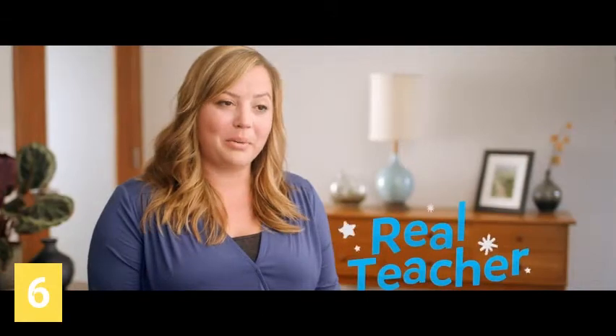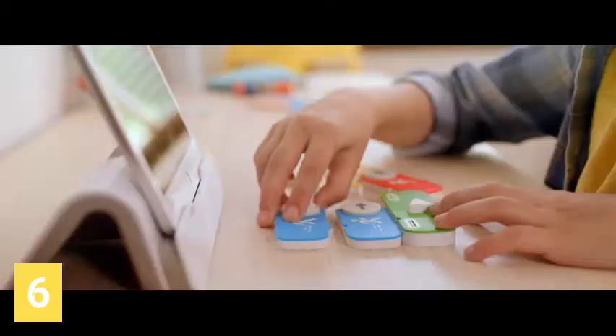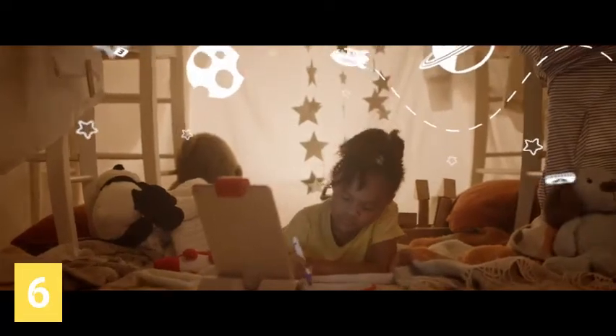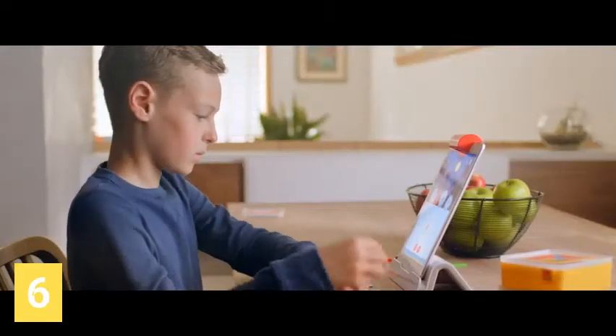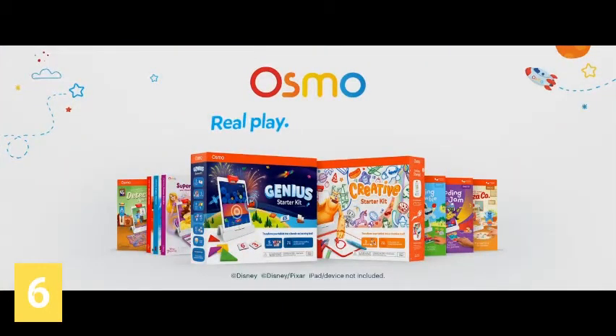As a teacher, my rule for screen time is simple: it has to be educational. When students play Osmo at home, they're continuing their learning, which is my ultimate goal. Osmo has a wonderful ability for students to use their hands, which is different than most educational games. We know that students learn best when they are engaged in the learning. I'm a big fan of Osmo. Students love an opportunity to learn differently, which is what Osmo provides. Osmo, real play, real learning.